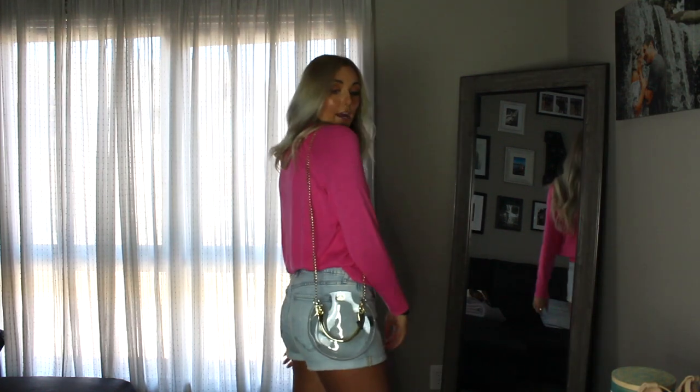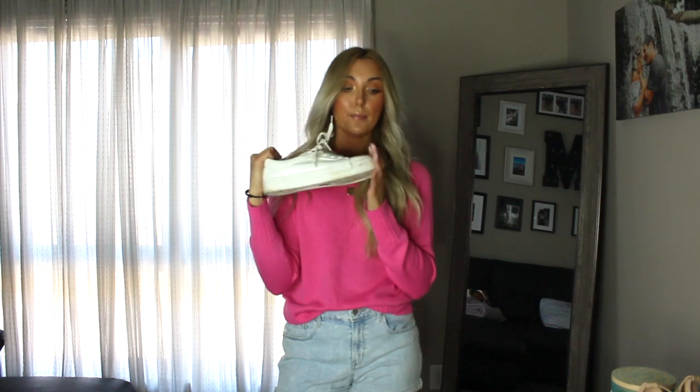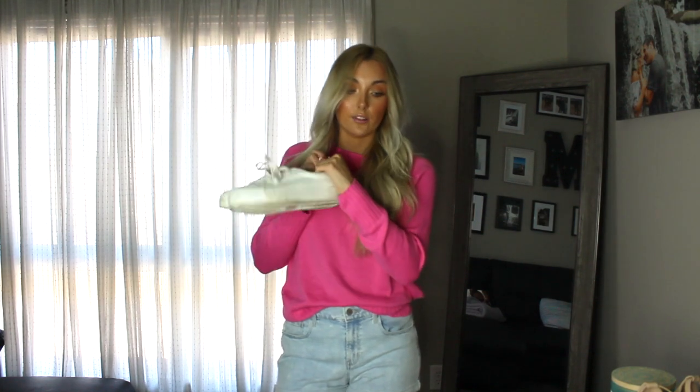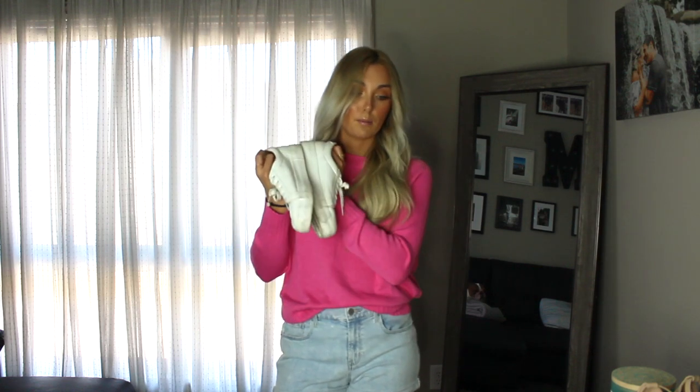I also got this cute little going-out purse from Brandy Melville for about fourteen dollars. It's an over-the-shoulder style and perfect for sporting events since a lot of places don't allow large purses — I go to quite a few basketball games so this will be great. Last but not least, these platform tennis shoes from Misguided. They're a little worn-in but so cute — perfect with many of the outfits I showed. Very comfortable, lots of support, and very inexpensive.